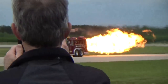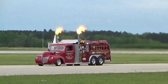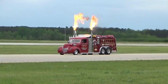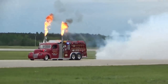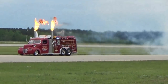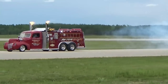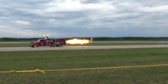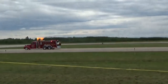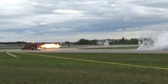Aftershock lighting up the afternoon! I feel that.